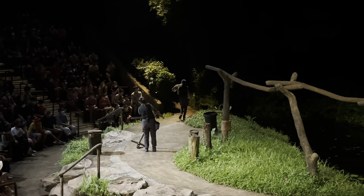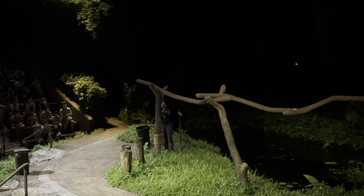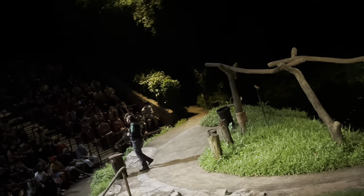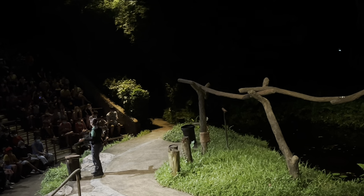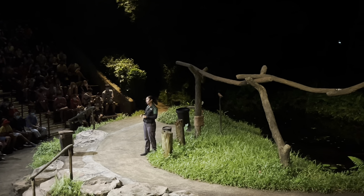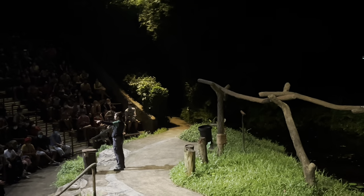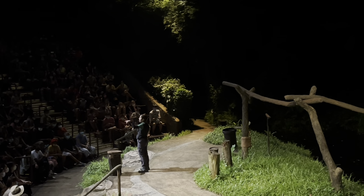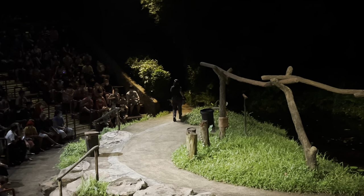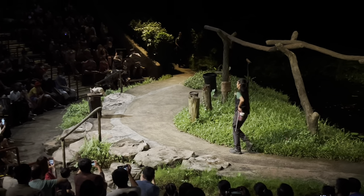Our next segment does not involve a bird. I'll give you three clues to try and guess what it is. First clue: this animal is really small. Second clue: this animal is native to the Sahara Desert. Third clue: this animal has really big ears. It could be a Fennec Fox — yes, good job! Ladies and gentlemen, this is Foxtrot!